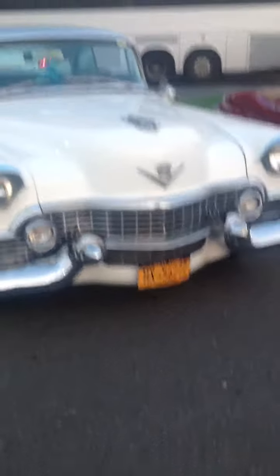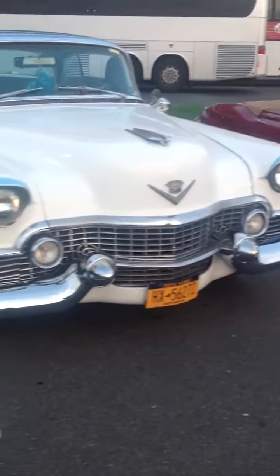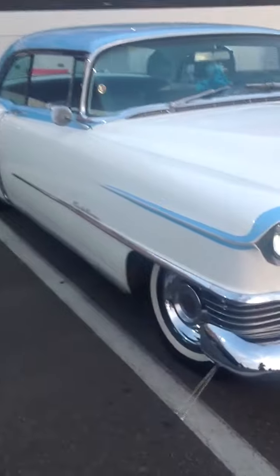We're at the East Coast Car Association Show at Resorts World. We're looking at a 1954 Cadillac Coupe de Ville, two-door.